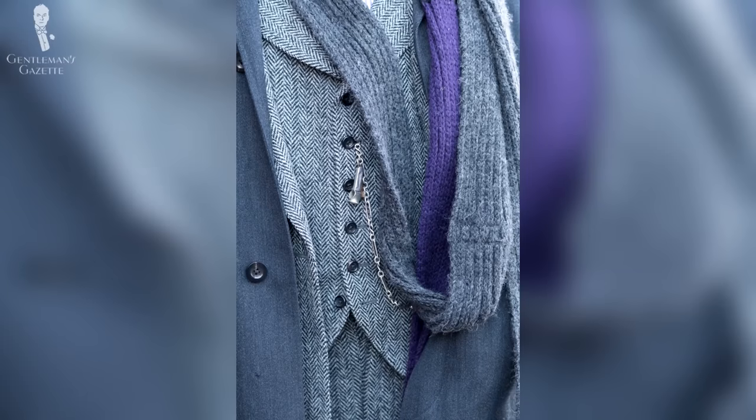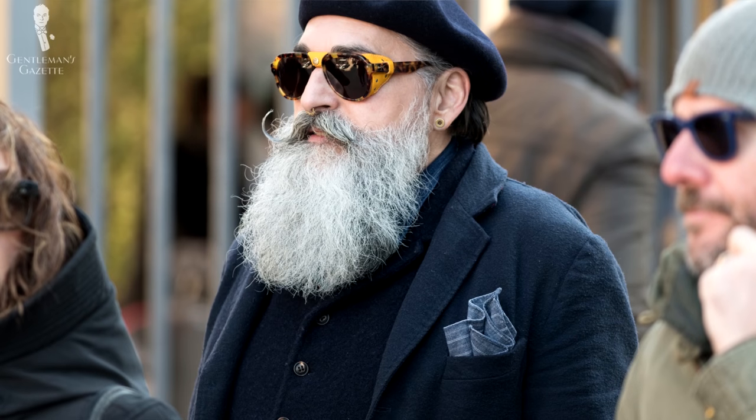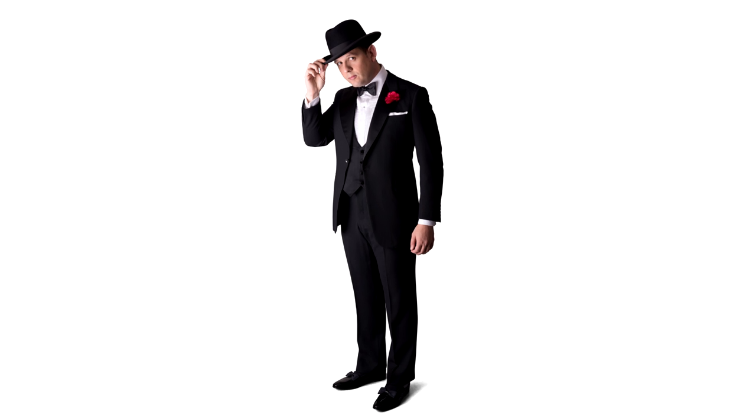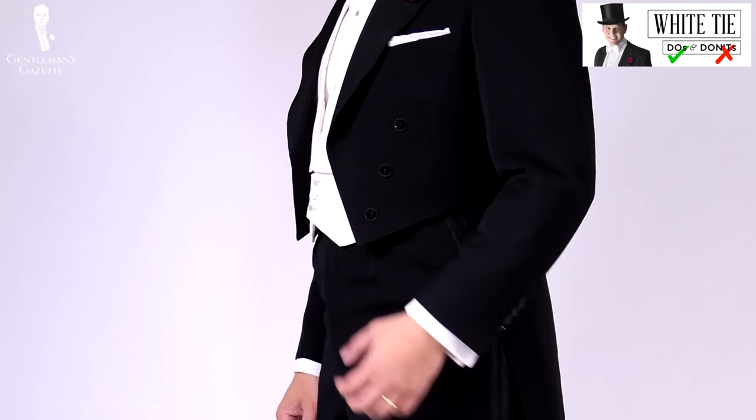In my experience, it's easier to pull off the monochromatic look if you go with lighter shades of gray or blue rather than darker shades. Otherwise, it makes you look like you're wearing an evening outfit such as a tuxedo or white tie, and you can learn more about those formal dress codes here.